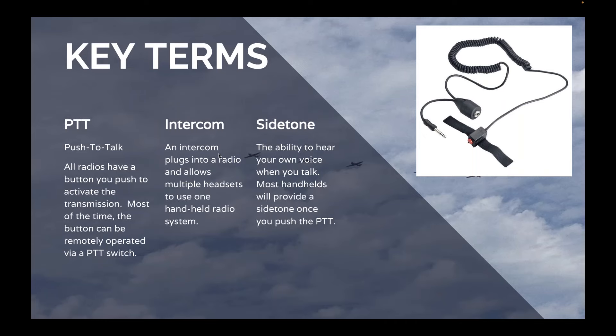PTT is a push-to-talk switch, found on pretty much every radio we have — a button on the side you push to activate transmission. In most situations you can also find a remote PTT switch to plug into the radio, so you can mount the radio somewhere and have the switch on the yoke like most installed aircraft. Intercoms plug into a radio and allow multiple headsets to use one handheld radio system. Don't confuse intercom with side tone. Side tone is the ability to hear your own voice when you transmit, and most handhelds provide this once you push the PTT.